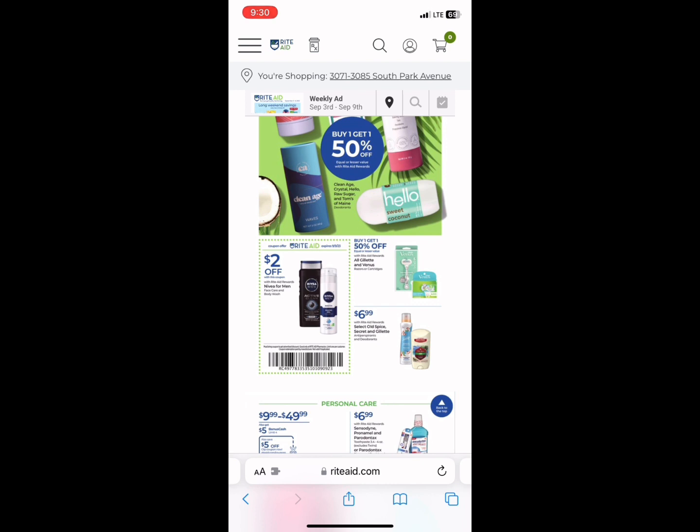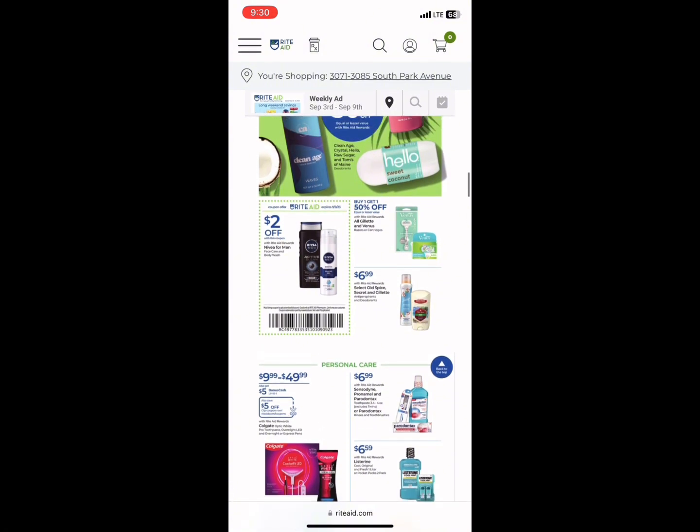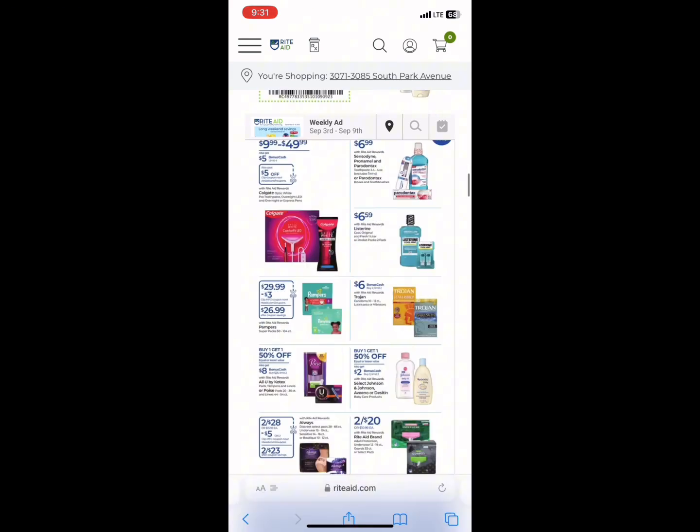Sometimes you'll come upon a coupon that looks like a Rite Aid store coupon. Those can be stacked with manufacturer coupons. You can screenshot it or get to it from the ad. You can only get Rite Aid store coupons from the ad or through mailers that come in the mail, and they can stack with manufacturer coupons.